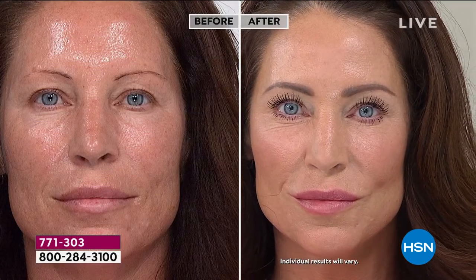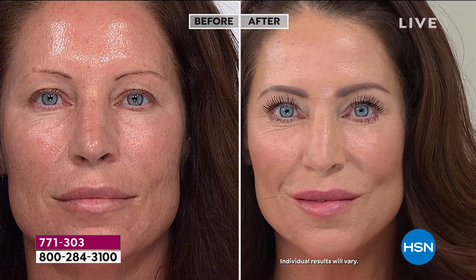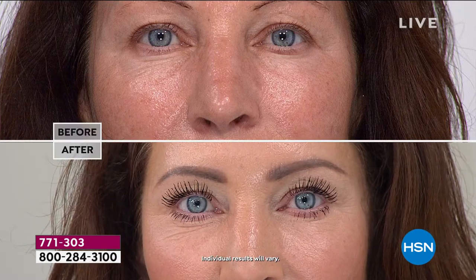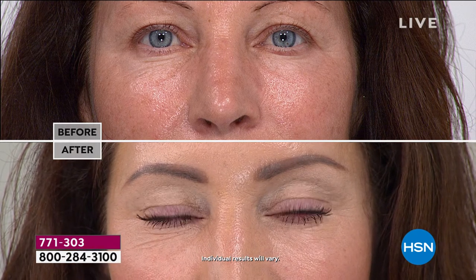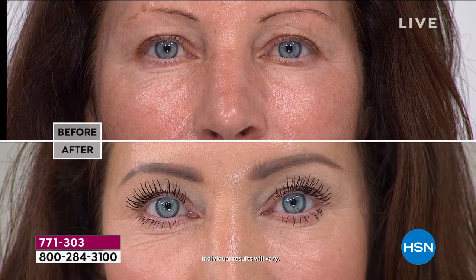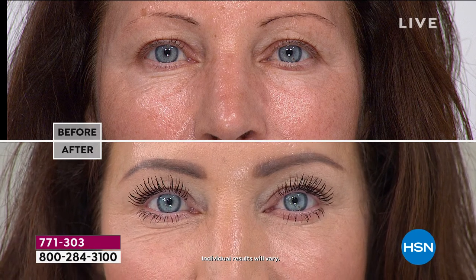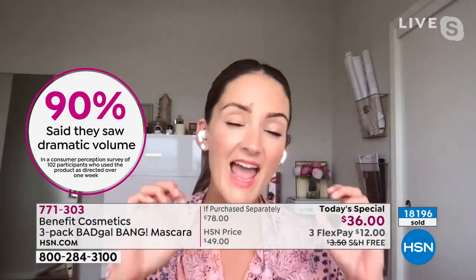We've all got that drawer of products we're not ready to throw away but not ready to commit to every day. Your mascara shouldn't be in that drawer. When you get Bad Gal Bang, you're going to keep her out and use her every day. You've got a year's supply of gorgeous, phenomenal lashes. We've seen women of all ages, all skin tones, all lash dilemmas — and every single eye has been opened up.